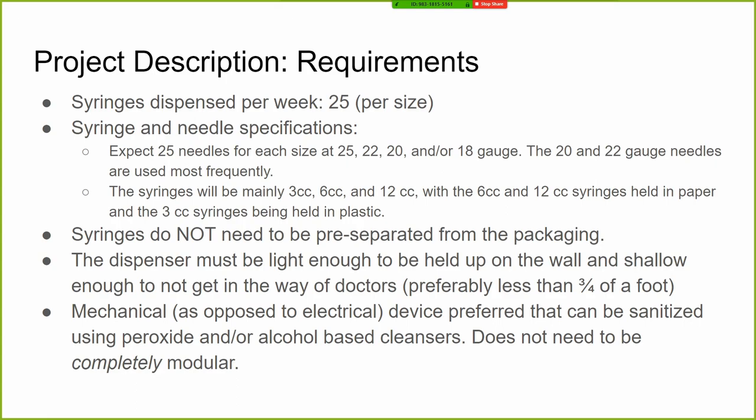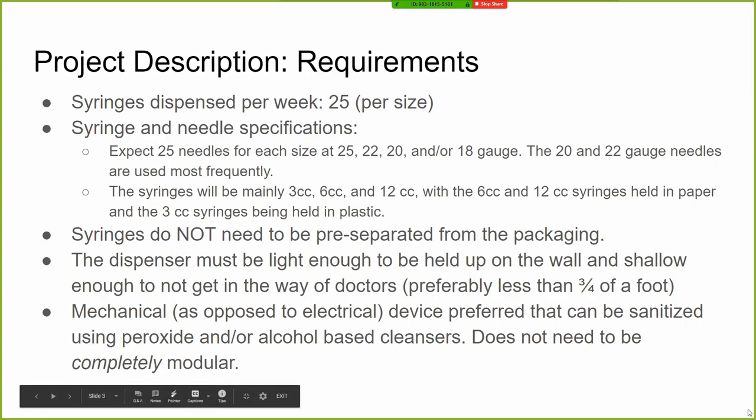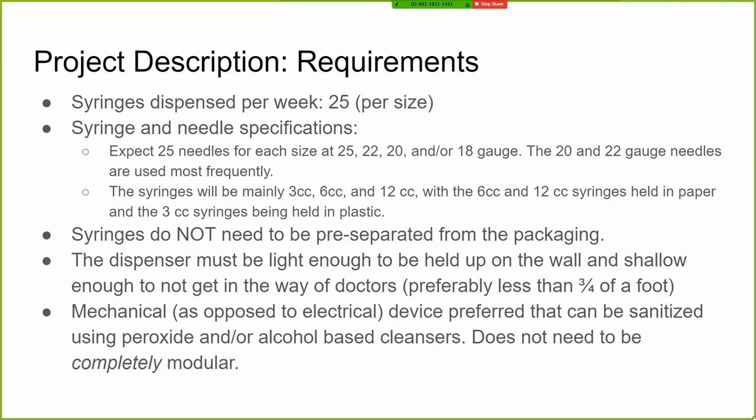We're dealing with 25, 22, 20, and 18 gauge syringes and 3cc, 6cc, and 12cc sizes. These do not need to be separated from the packaging, and the dispenser needs to be wall mounted. The mechanical design is meant to simplify everything so nothing will break and there's no need for extra runs to the wall mounted device.